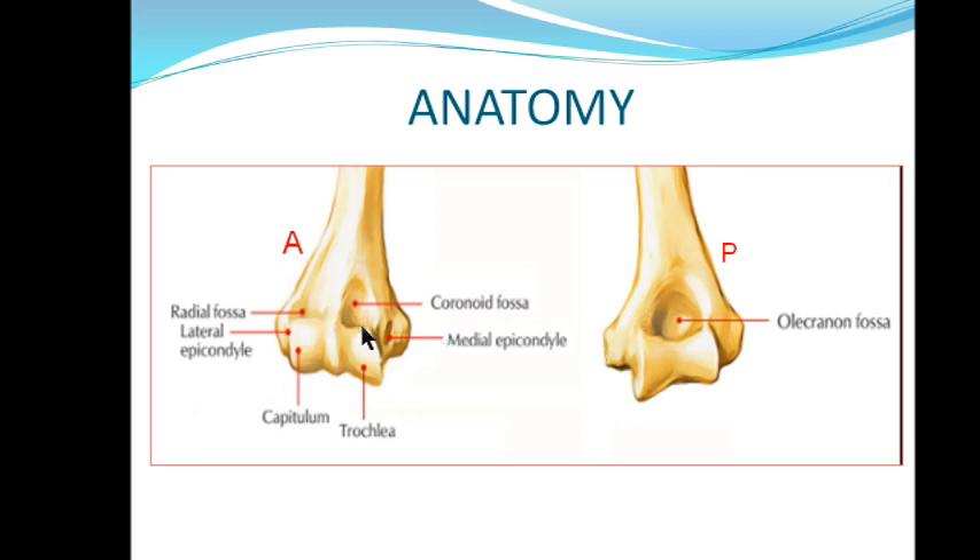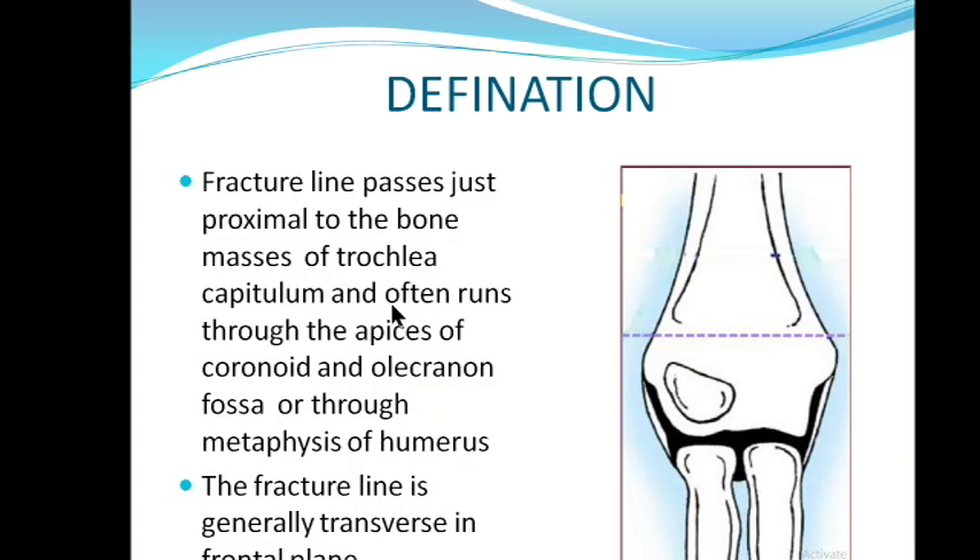By definition, what do you mean by supracondylar fracture? It is a fracture which passes just proximal to the bone masses of trochlea and capitulum, and often runs through the apices of coronoid and olecranon fossa, or through the metaphysis of humerus. This is the fracture line usually for supracondylar humerus. Supra means just above the condyle, so this fracture is above the condyles — we call it supracondylar fracture.